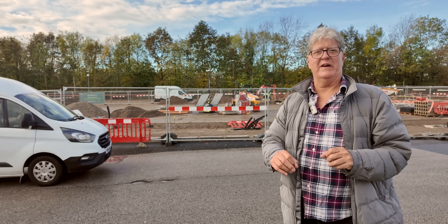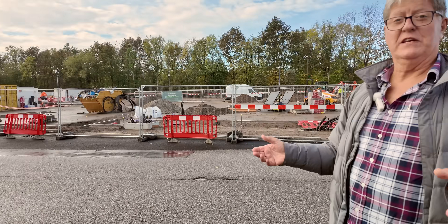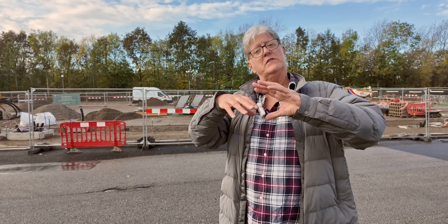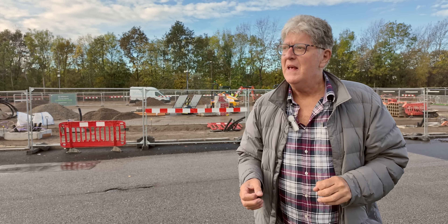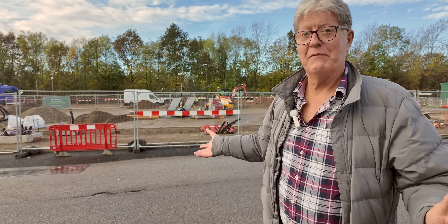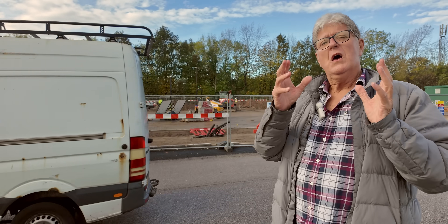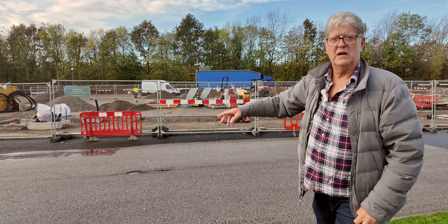All the electrics are underground, all the bases are going in now, and the crews are doing the groundwork to get the site ready. This location is going to be ready to open around Christmas. That depends on the DNO — if the National Grid won't come and supply the electricity, that timeline will extend. But they will be ready for switching on by Christmas — installed, cleaned up, painted, and everything ready.